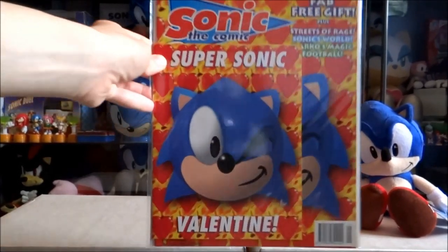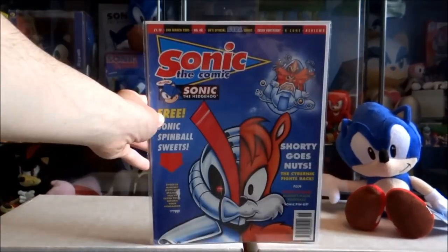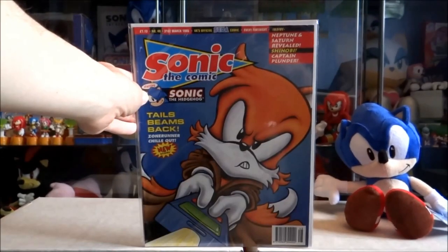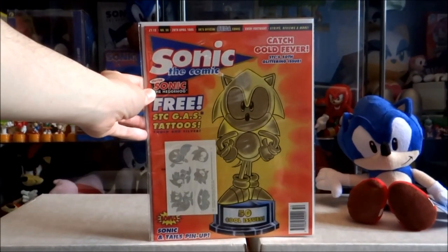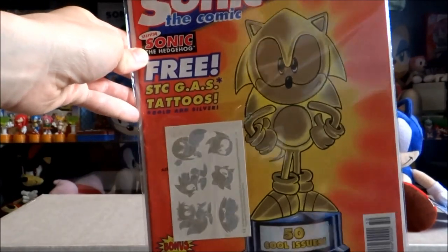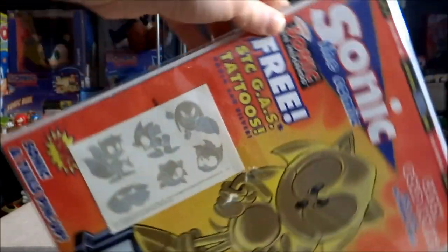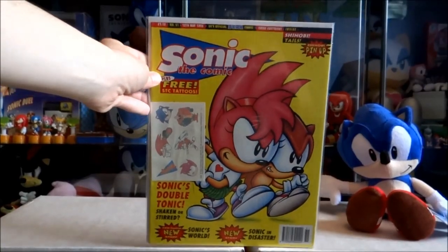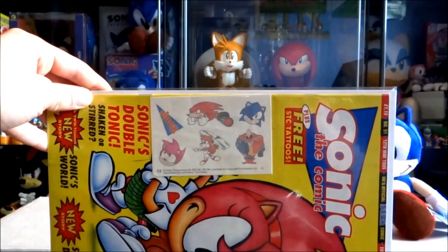Issue 45 which came with a free Sonic Valentine's card. We've come to the first landmark issue — issue 50 — which has some free Sonic the Comic GAS tattoos, which stands for Gold and Silver. Issue 51 which contains some more Sonic the Comic transfer tattoos.